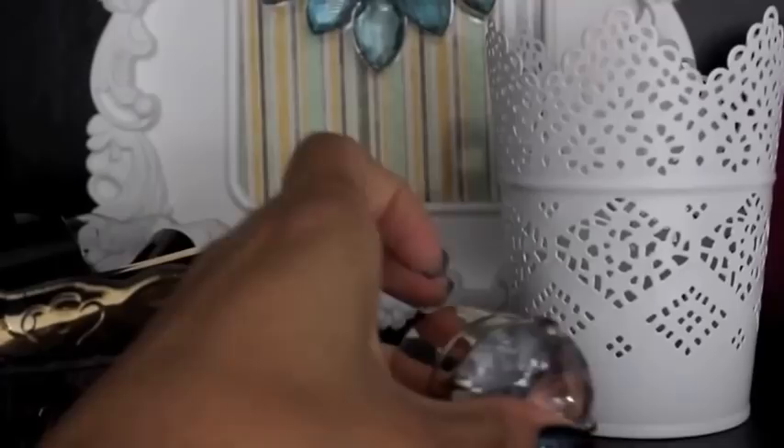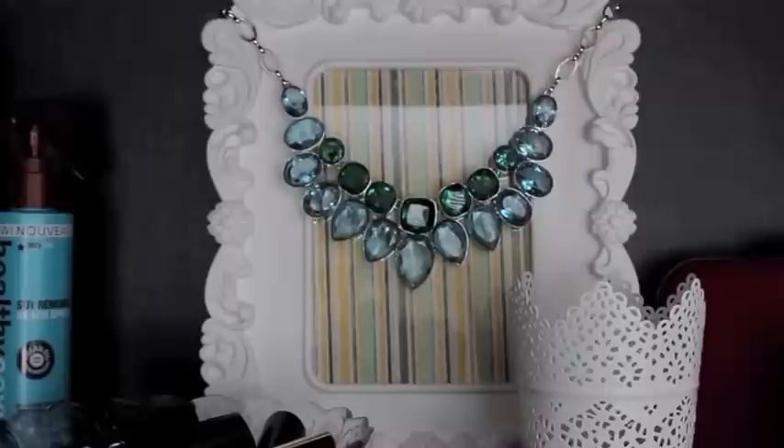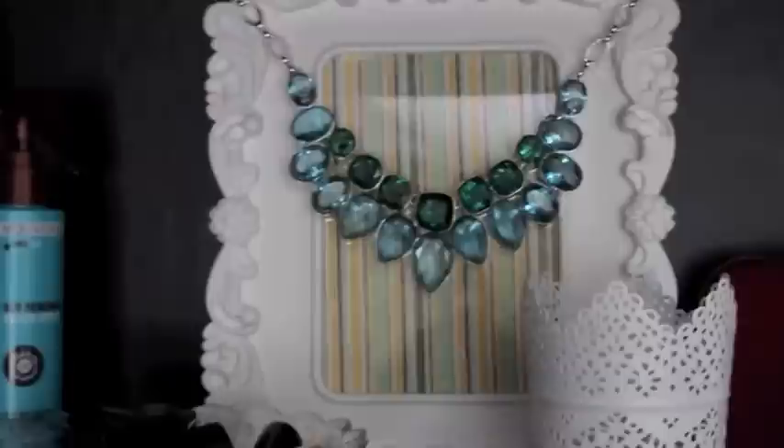Right next to that I have a little mint tin from Bath and Body Works — it's empty but I fill it up with Altoids and take it with me. This is just a candle tin with a little tea light in there, and this is a very ornate frame that I put pretty paper in.